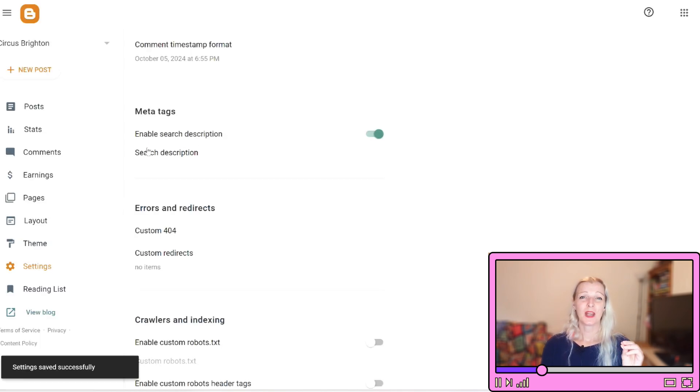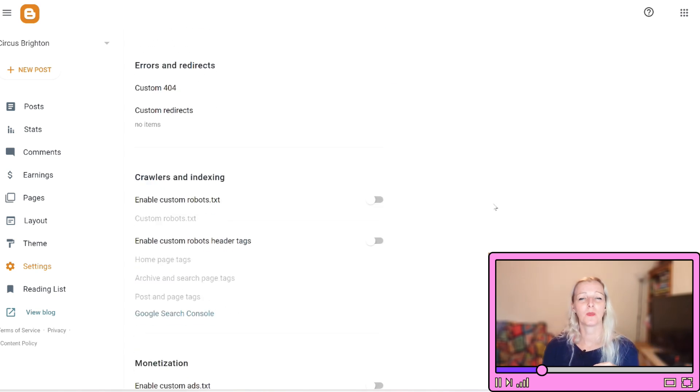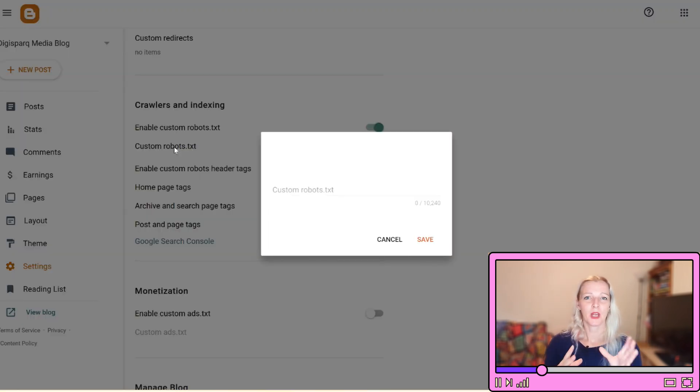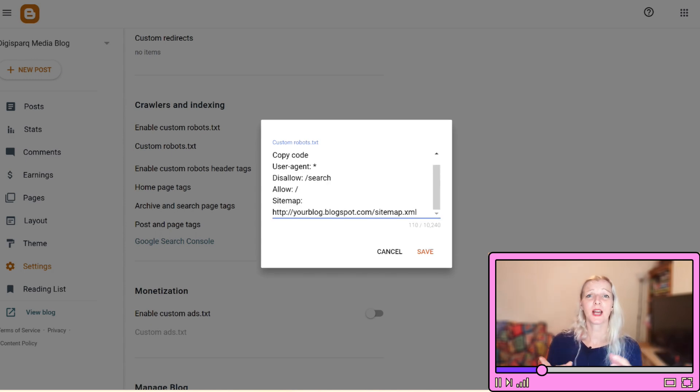Step number two: enable custom robots.txt. Find the Crawlers and Indexing section within the Search Preferences. This section allows you to control how search engines interact with your blog and lets you decide which pages and posts Google and other search engines should index or ignore. Create or use an AI-generated robots.txt script to specify which pages should be indexed, then paste that script into the box. For example: User-agent: * / Disallow: /search / Allow: / / Sitemap: [your blog URL]. This script tells search engines not to index search pages but allows all other content. Make sure to replace the example with your own blog's URL.